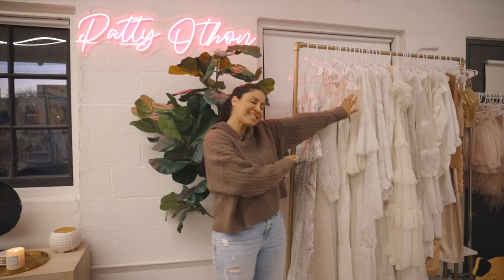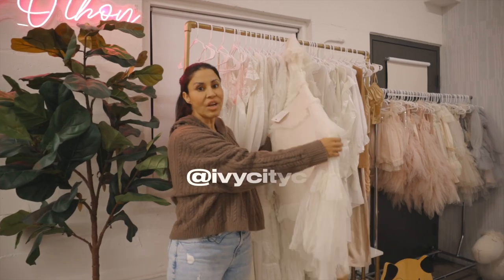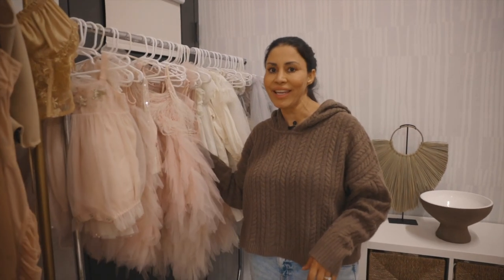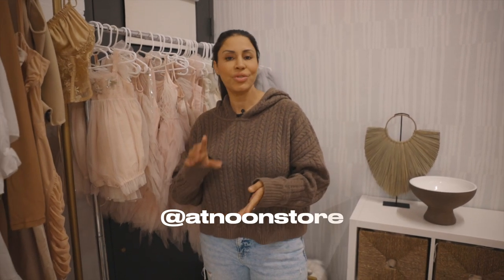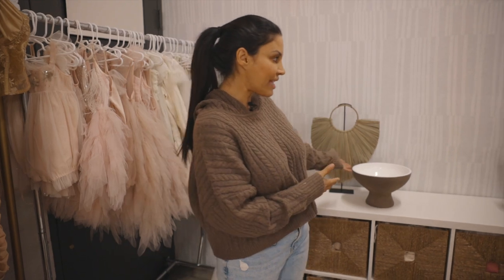This section here is where our wardrobe is for our mamas. We have gorgeous pieces from V. Chapman and Ivy City Co. — they have cute mommy-and-me dresses, perfect for the studio. And then we have this section for our little girls, which is literally a princess's dream. They get to dress up and feel so pretty and glam for their photo shoot. We're lucky to have vendors like Stella Phoenix, Tutu Dumont, At Noon, and Junie Gray. These gorgeous pieces are how we style our sessions and our little girls just love it.